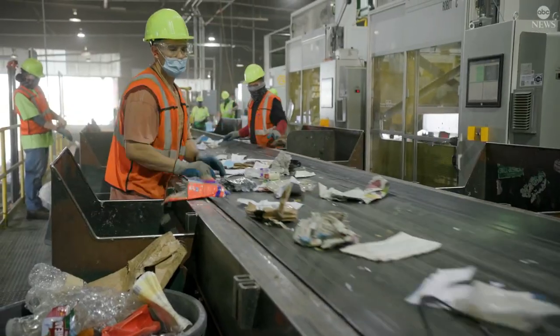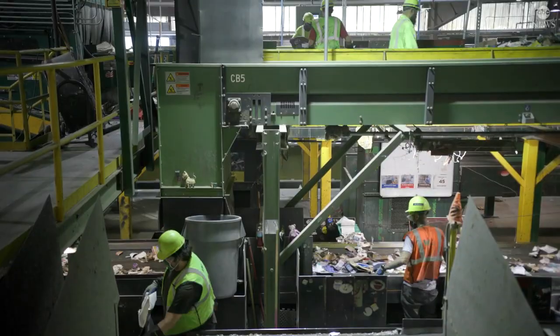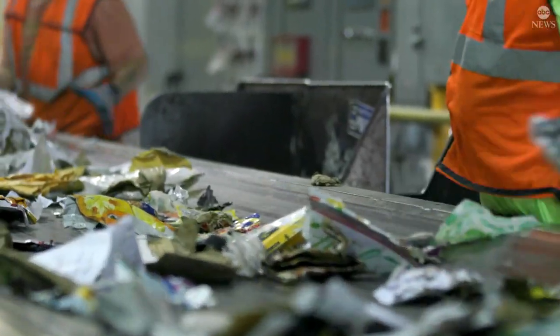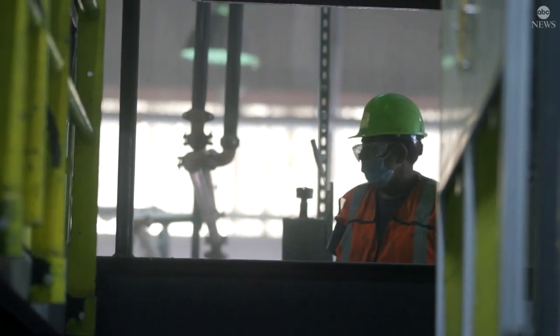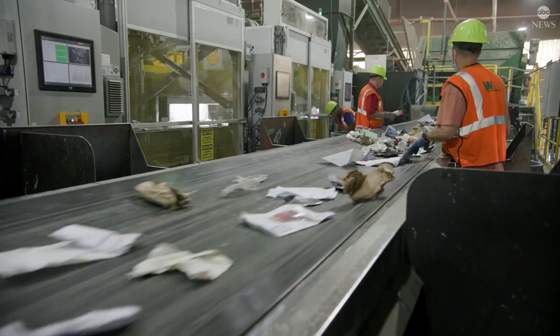It's a tough place to work. It is a loud and dusty environment. You are subject to the elements and the fact that you're standing on your feet all day at a conveyor belt — it can take some adjustment for people to get started, dizziness and that sort of thing. Turnover is relatively high at a MRF. We can't always get the numbers we need. That's where robots really help.